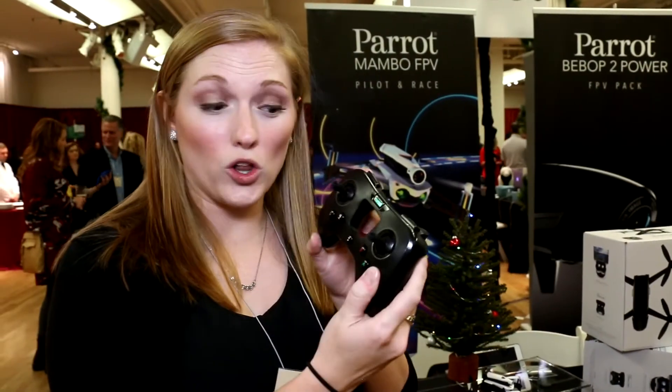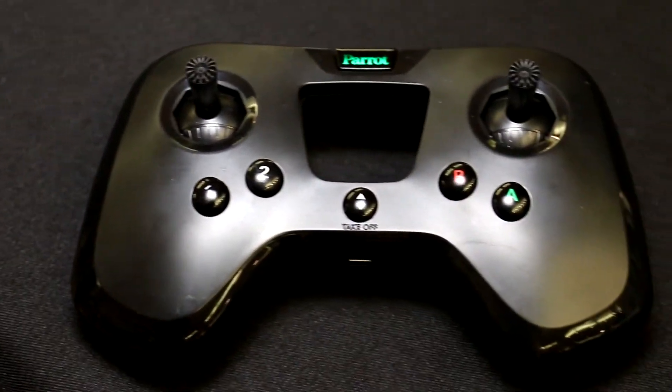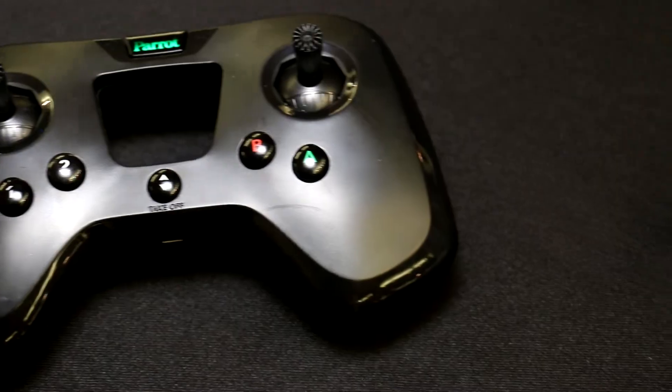You also have the controller and can use your smartphone to control the device. To wrap everything up, the Bebop 2 Power is available now on Parrot.com for $599. We also have the Mambo FPV available now for $179. For more information about Parrot, visit Parrot.com/US.